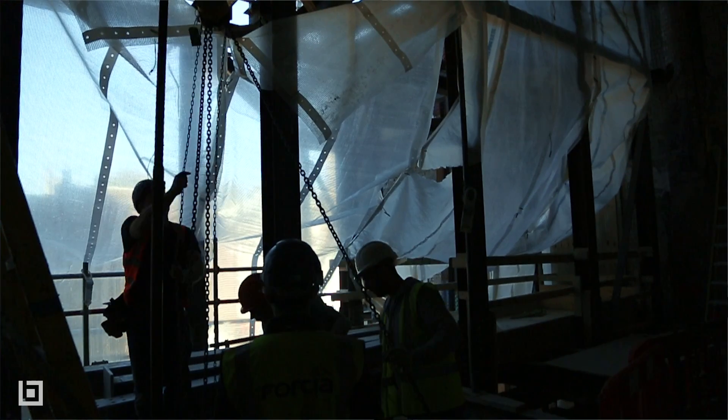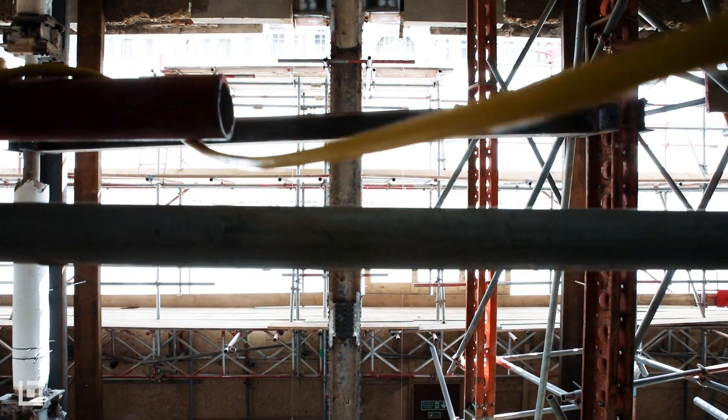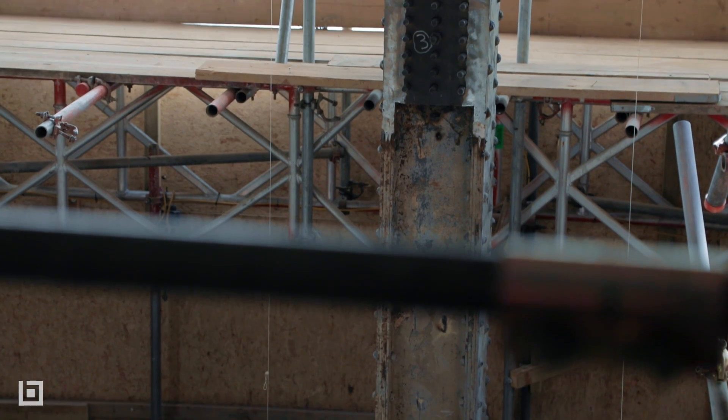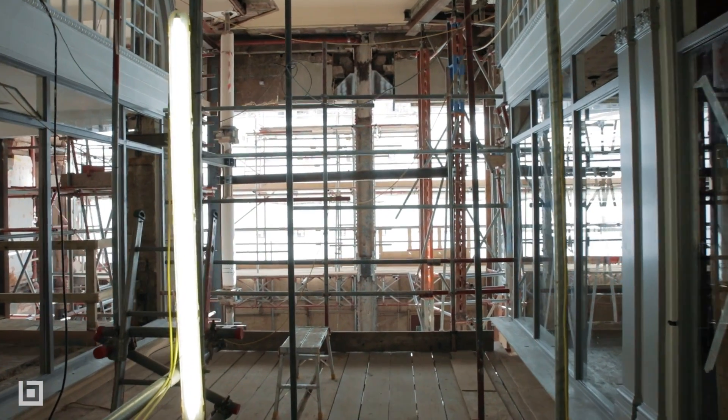We've got a very complex brief having to remove a column which has got eight stories of live office load above, and we've got to take that column out and resupport it at a high level onto a new transfer structure to be able to create this fantastic new entrance into an arcade.